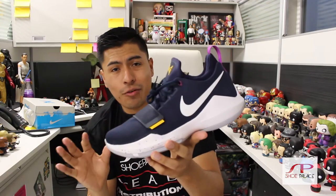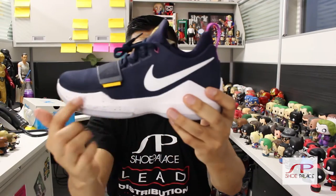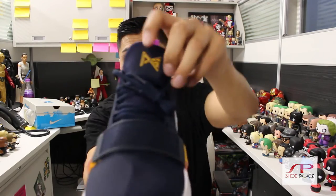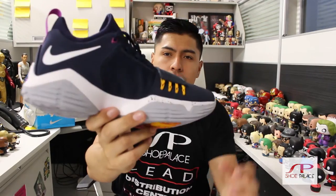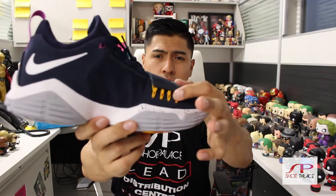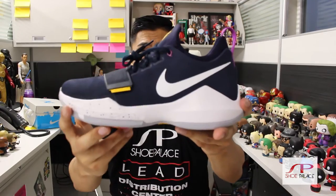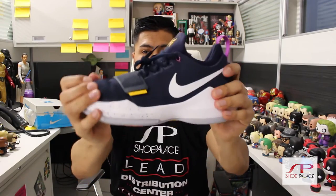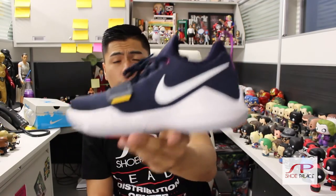This shoe is called The Bait, paying homage to Paul George's favorite off-court activity, which is fishing. We have an obsidian upper with university gold hints all around the sneaker and on the tongue — university gold Flywire cable, some university gold at the bottom of the shoe. Nike Zoom technology on the outsole — a great basketball shoe, lightweight and beautiful for the court.